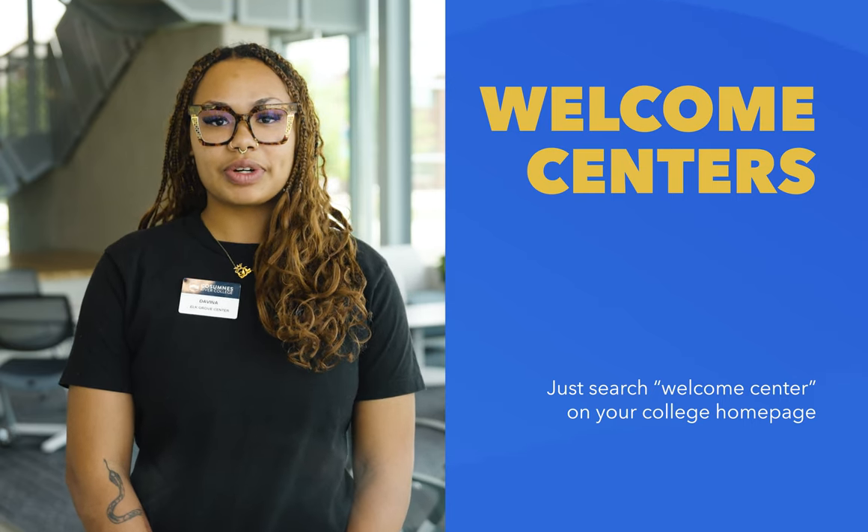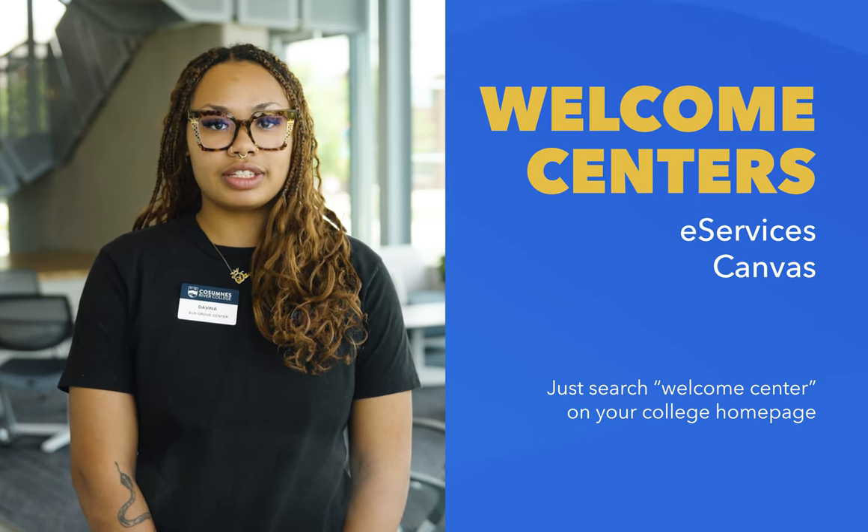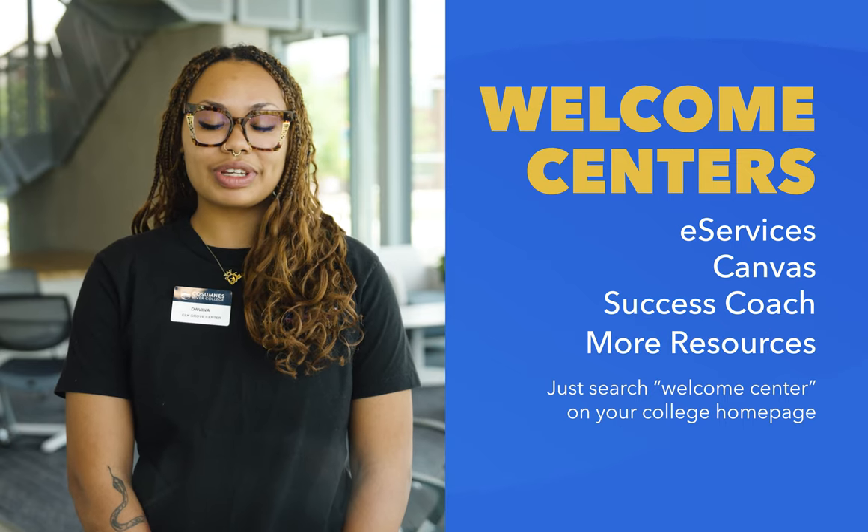If you are a brand new student or returning, we have resources to help you get going. Our welcome centers are available to answer questions like navigating your student portal like eServices, learning about Canvas, connecting to your success coach, or locating more resources.